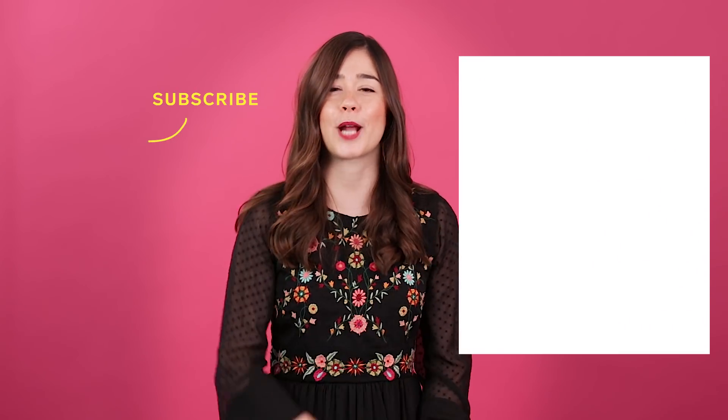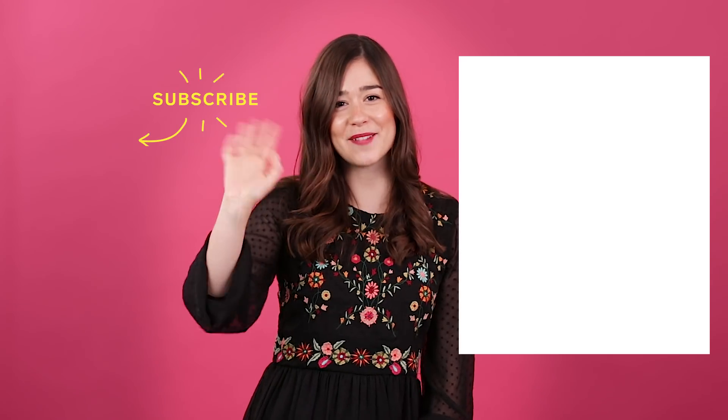Thanks so much for watching The Home Prim. For more budget-friendly updates, click here and subscribe to our YouTube channel by clicking here. See you next time!